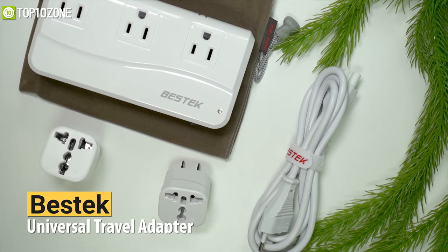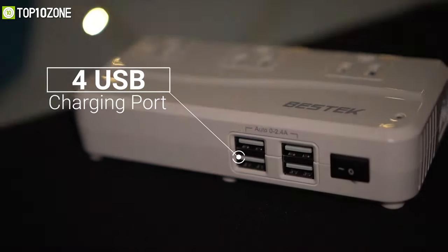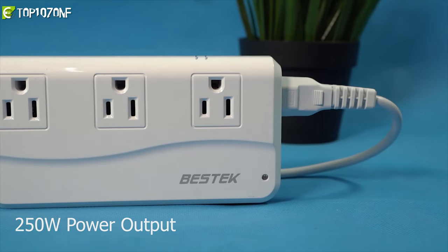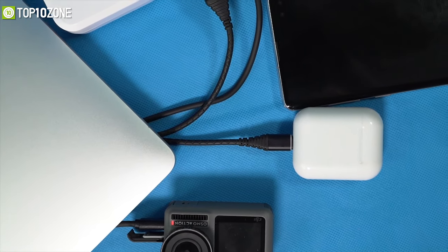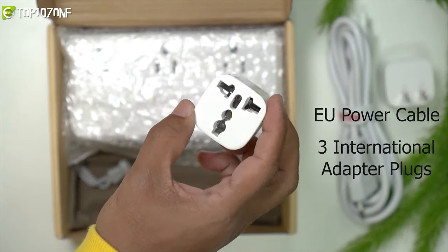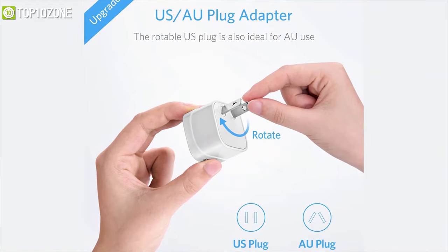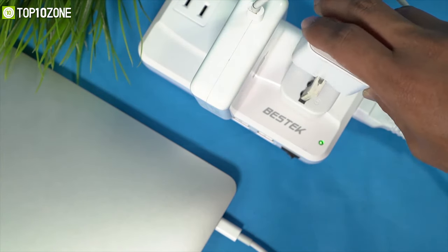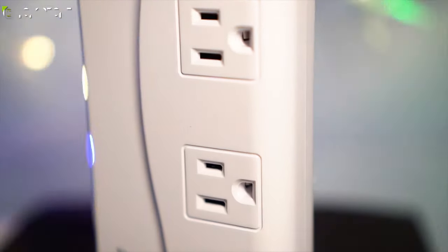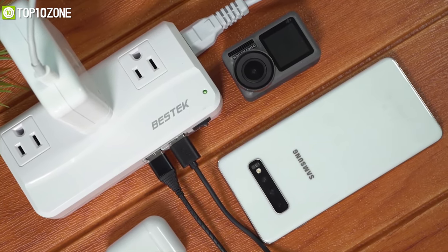When traveling from one country to another, you will face trouble plugging your adapter into the wall. That's why you should have the Best Tech universal travel adapter, which provides convenience while traveling. It comes with four USB charging ports and three AC sockets that can deliver a maximum 250-watt output, letting you plug up to seven devices simultaneously. It includes an EU power cable and three international adapter plugs for the US, UK, and AU, supporting outlets in more than 150 countries. Weighing just 1.2 pounds, it is compact and easy to carry in your travel backpack.